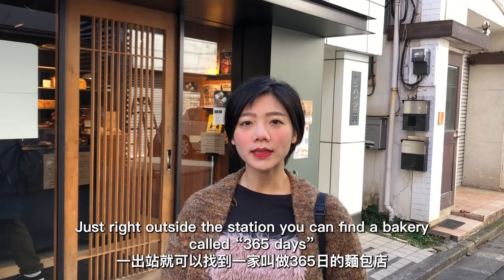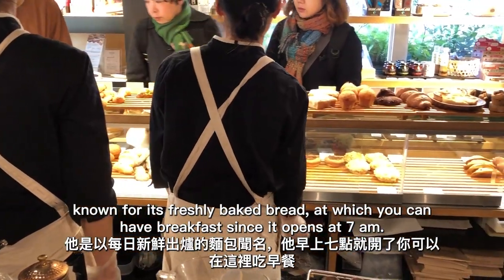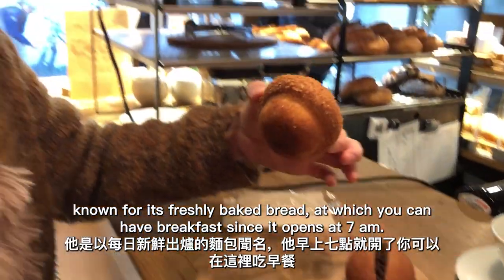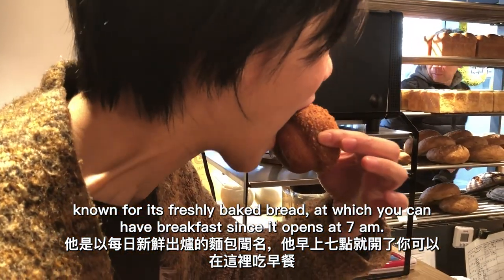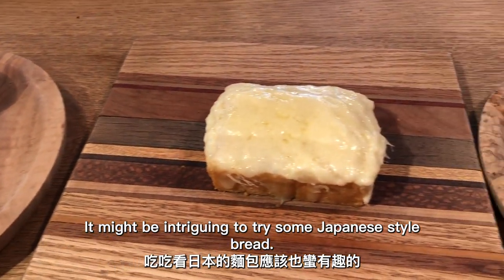Just right outside the station, you can find a bakery called 365 Days, known for its freshly baked bread. You can have breakfast here since it opens at 7am. It might be intriguing to try some Japanese-style bread.